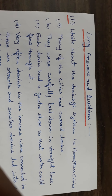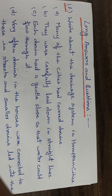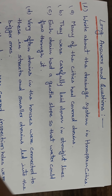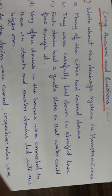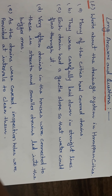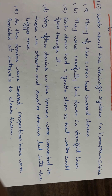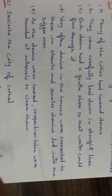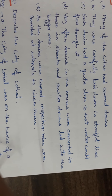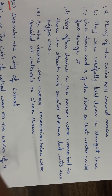Now some long questions. Write about the drainage system in Harappan cities. Many of the cities had covered drains. They were carefully laid down in straight lines. Each drain had a gentle slope so that water could flow through it. Very often drains in the houses were connected to those in the streets.